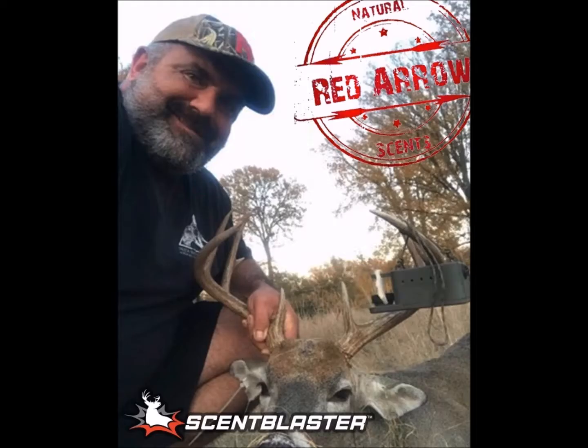I just wanted to touch base with you. It looks like you've had some success with your Scent Blaster unit in the field this season. If you wouldn't mind telling us a little bit about your hunt and this nice buck that you took. Yeah, absolutely. Glad to do it.